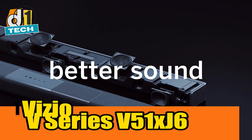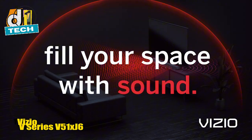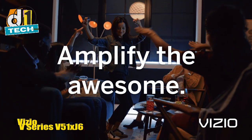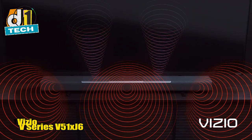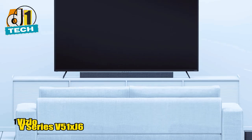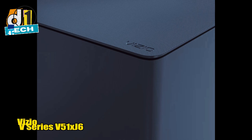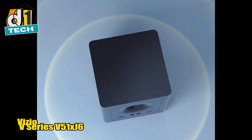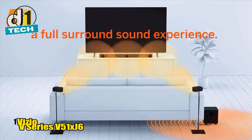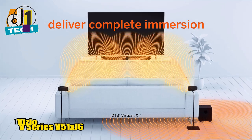Taking the top spot in our budget soundbar lineup is the Vizio V-Series V51-XJ6. This soundbar is the ultimate value for money, offering a full 5.1 surround sound experience for under $200 — it's like getting a steak dinner for the price of a hamburger. The V51-XJ6 comes with a soundbar, two satellite speakers, and a wireless subwoofer, delivering a true surround sound experience that's hard to beat at this price point. The 5.1 channels provide rich, immersive audio that brings movies, games, and music to life. One standout feature is its compatibility with voice assistants — you can integrate it with Amazon Echo or Google Assistant, turning your soundbar into a smart speaker powerhouse to control music, check the weather, and manage smart home devices.